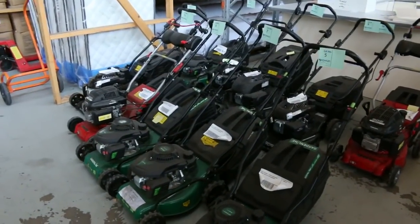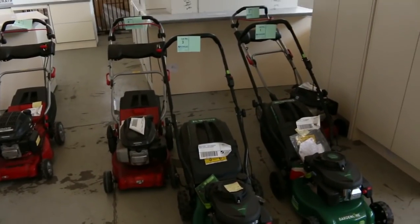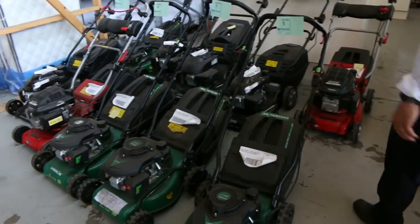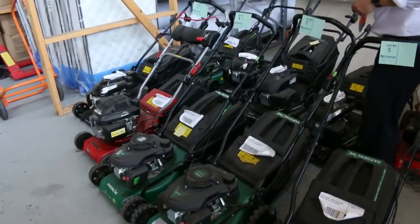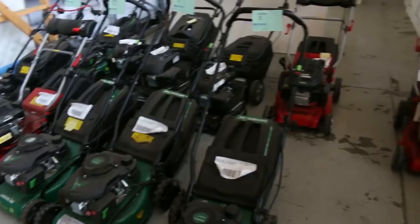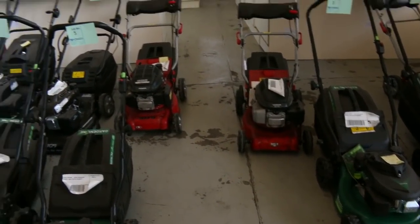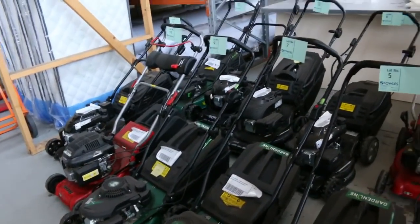First up, all the lawnmowers that have come in. We've pretty much run all of these, so I would say all of those are running. There's a fair few electric starts amongst them — these black ones over the back here, four key starts — a lot of them with Honda engines, a lot of them made in Italy. Beautiful looking mowers. We're going to get all of those going for $1, no reserve, and I'll make sure we've got some fuel in tomorrow so they all get started.